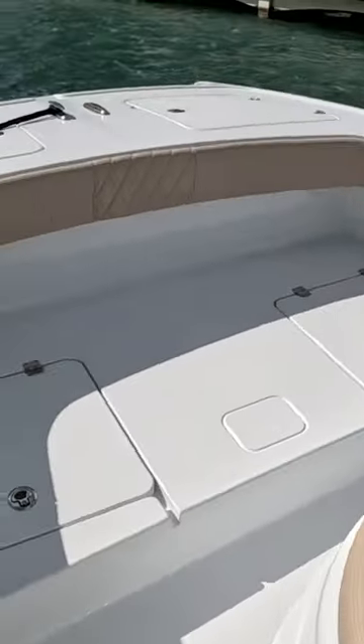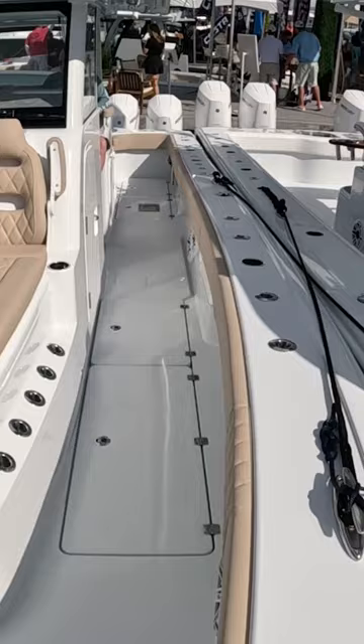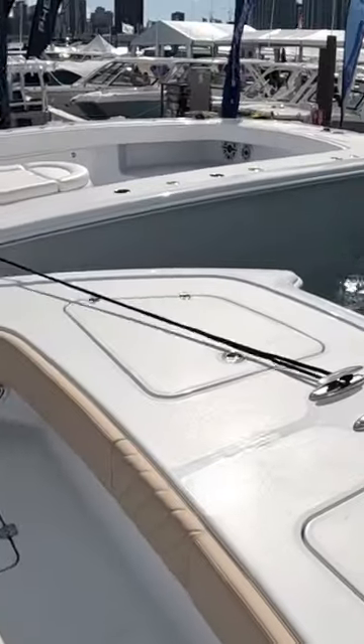I'm personally not a big fan of the step up front, although it wasn't really as big of a deal as I thought it would be. Not a real big step and I didn't feel too high up front, but I do like the flat decks that Invincible and Solus has.